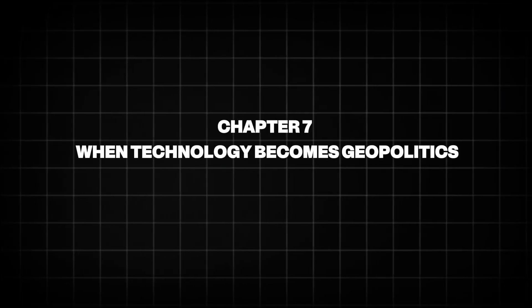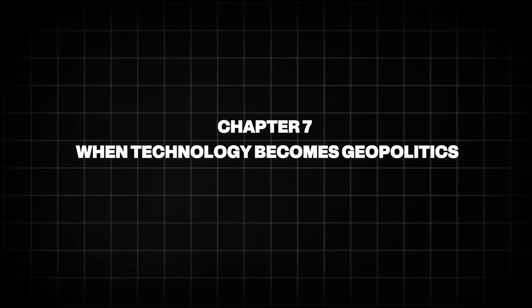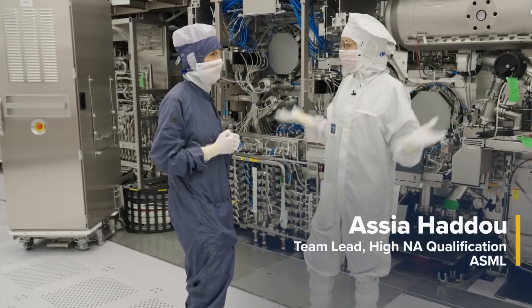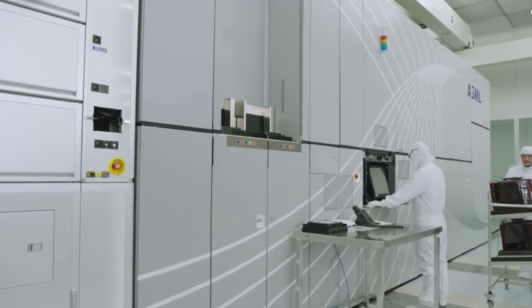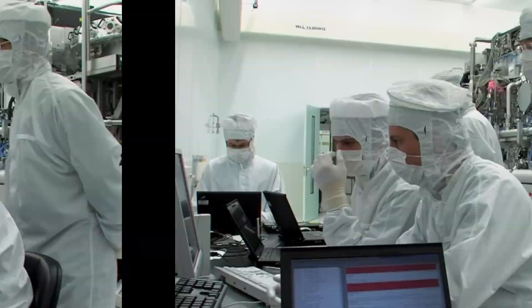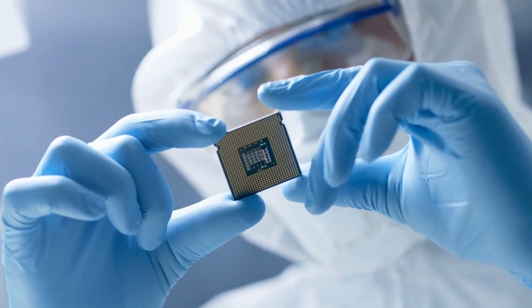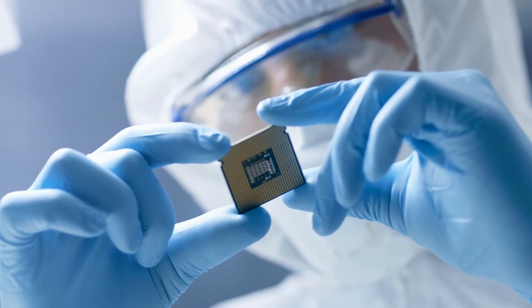Chapter 7: When Technology Becomes Geopolitics. For years, ASML existed quietly in the background of global technology. That changed when EUV became central to national power. Advanced chips influence everything from economic growth to artificial intelligence, missile guidance, and secure communications.